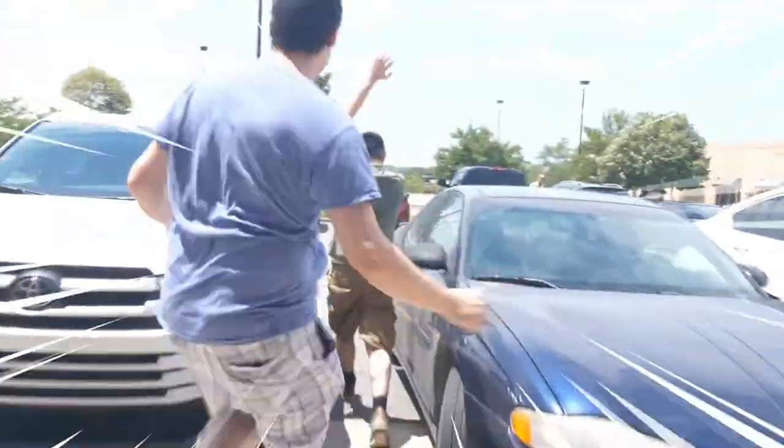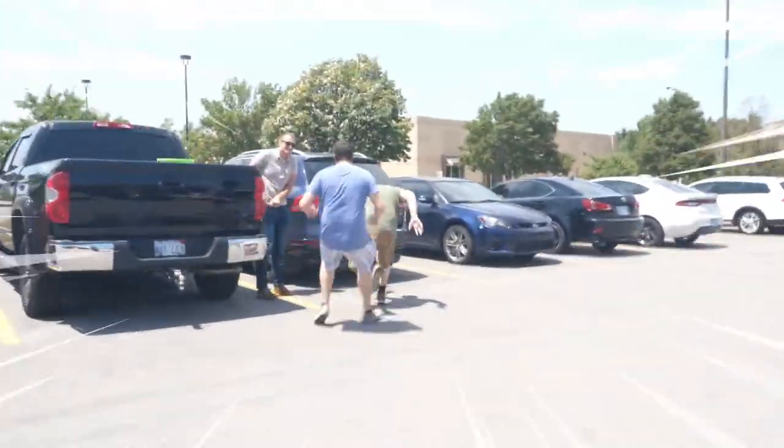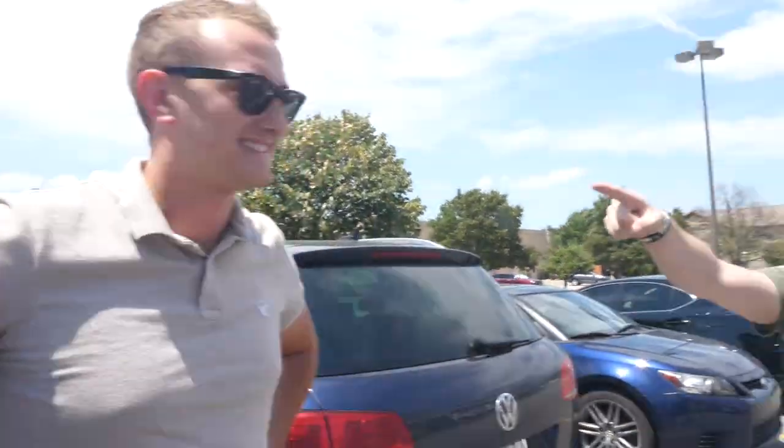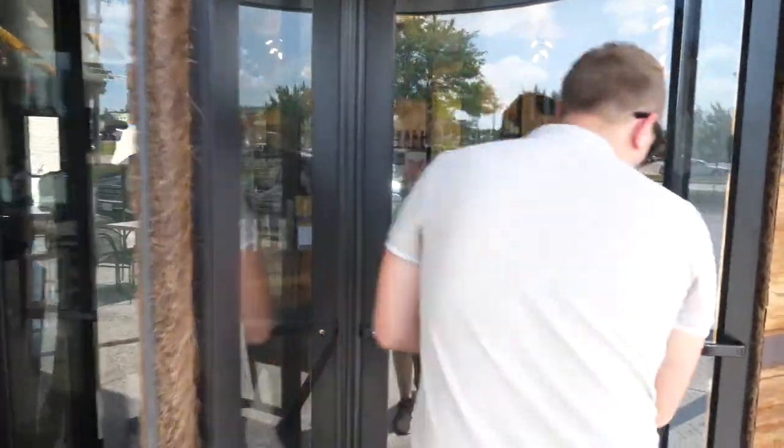Hey guys! Hello, this is Fisher. You know him. Probably. Made it — I drove around this whole parking lot twice to find this place. What's up everybody, today we are at Unforked.